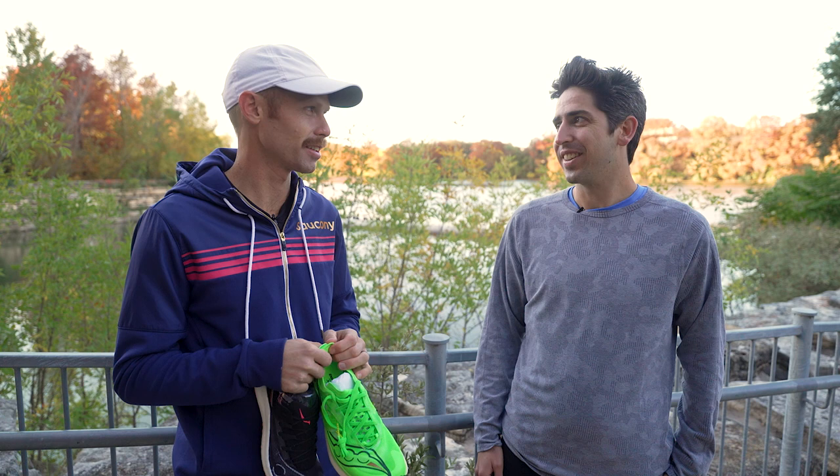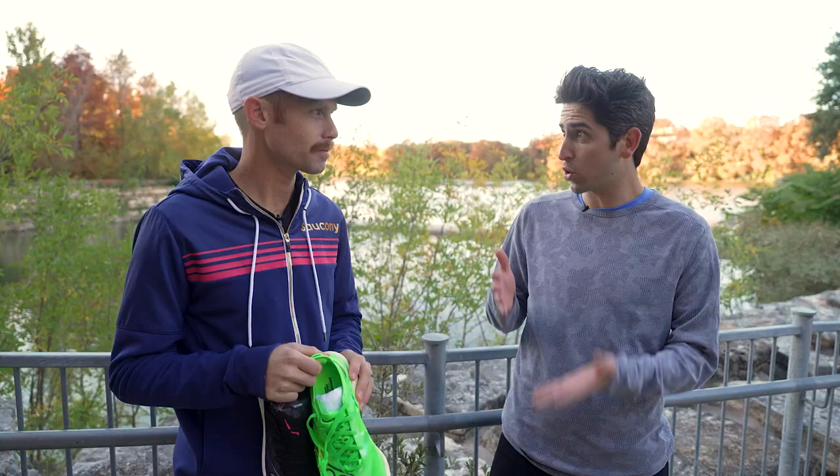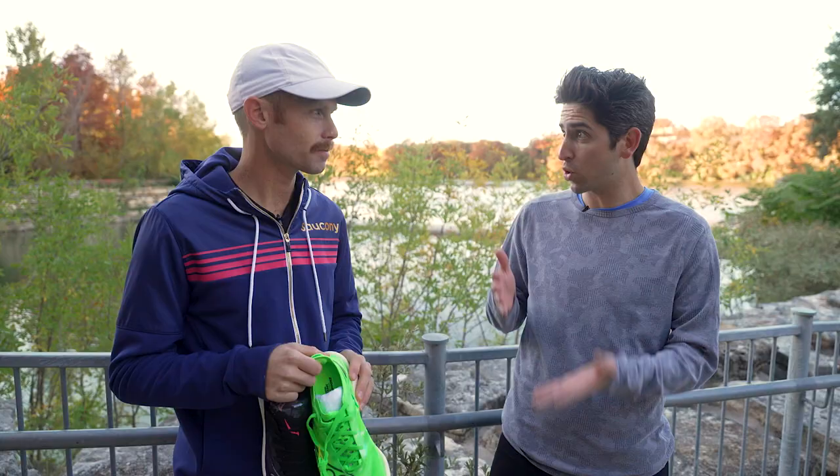Of course the Elite has a unique carbon plate, and over on the Sinister there's no plate in that shoe, so I think two very unique feels. We'll try both on, test them out — first we'll get a little warm-up in, and then we'll put the pedal to the metal. I'm ready if you are, let's do it.